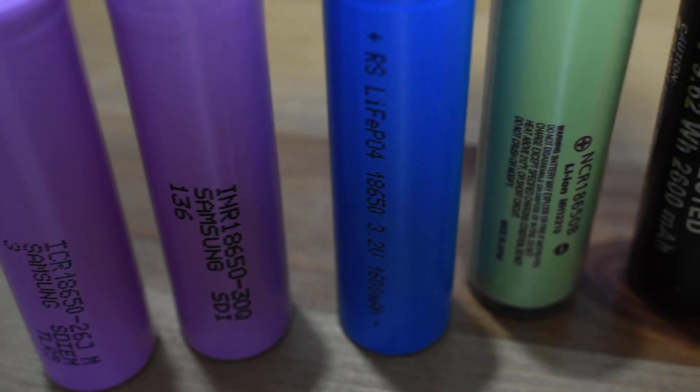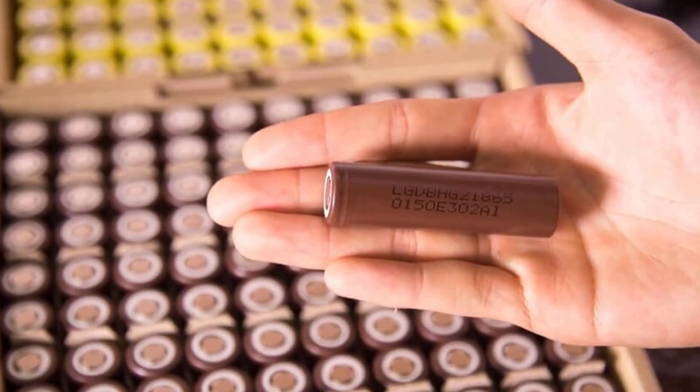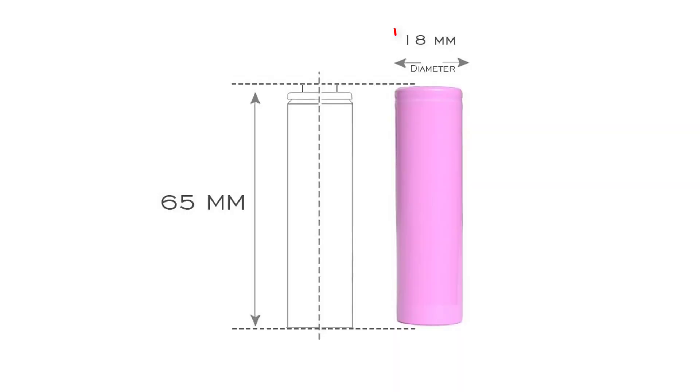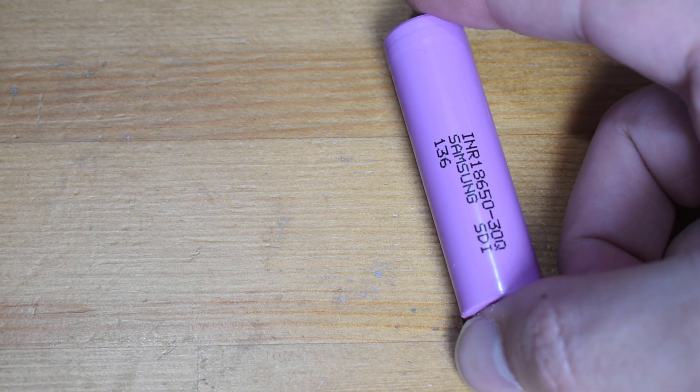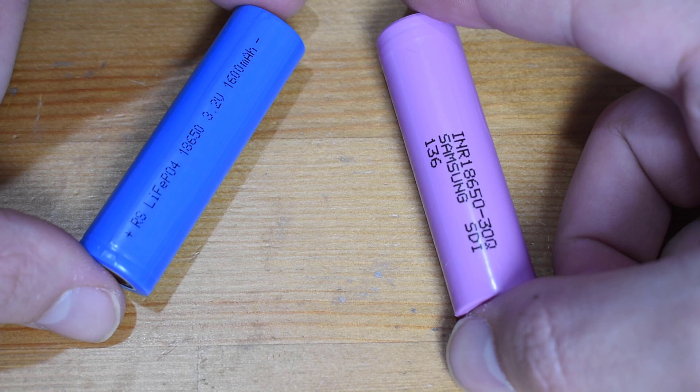But in this video, I will focus on the available batteries of the size 18650, which means that their diameter is 18 mm and their length is 65 mm. These batteries are lithium batteries, but do they all use the same chemicals?